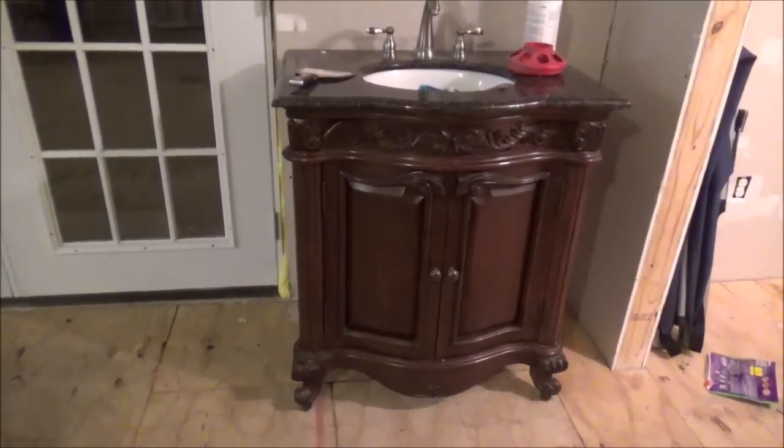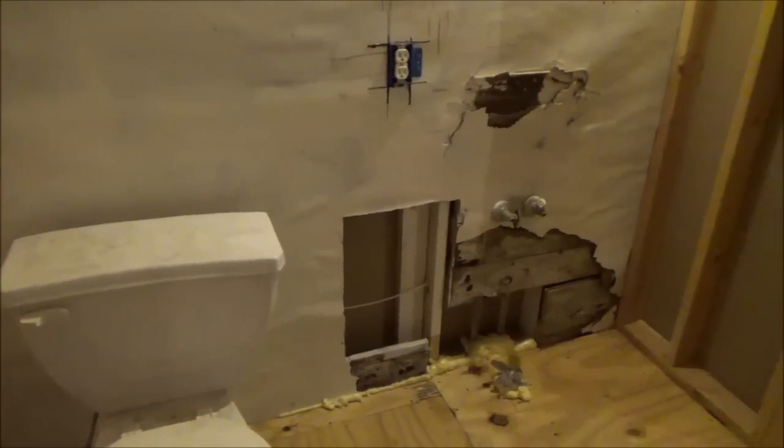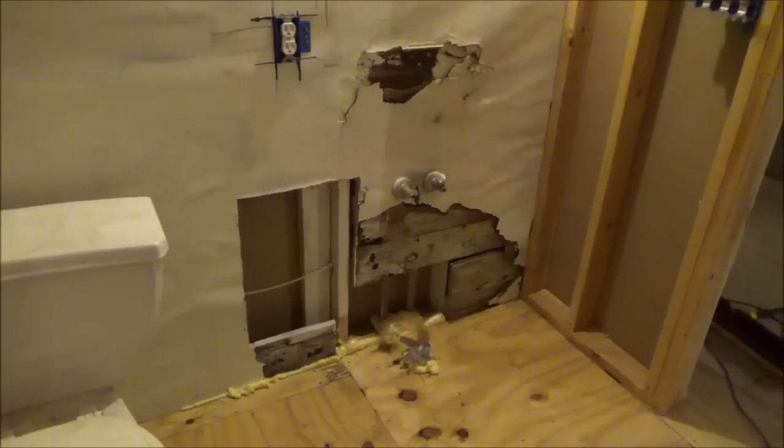She did find this nice vanity for the master bedroom bathroom, and you can't see this one very well but it matches this one fairly close — not the top but the actual design of it — that goes in the hall bathroom. Which there is no hall anymore but that's kind of what we call this bathroom.